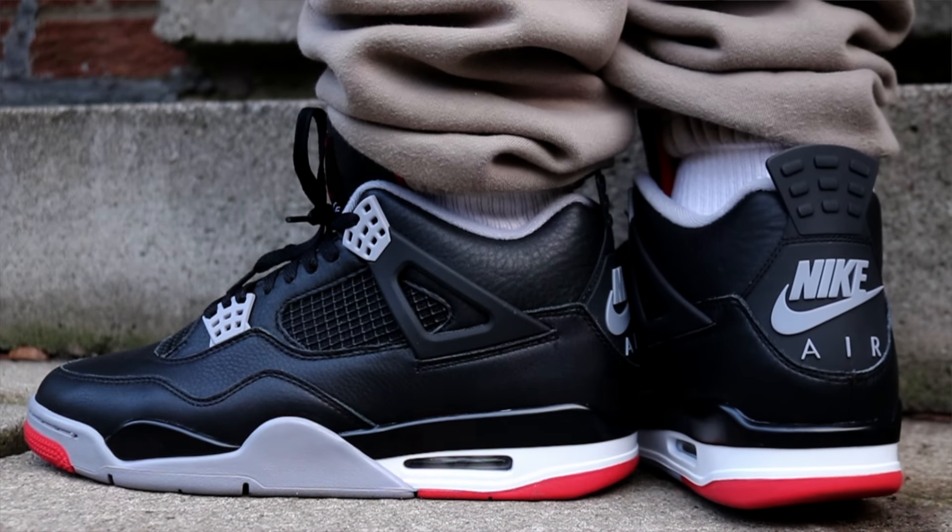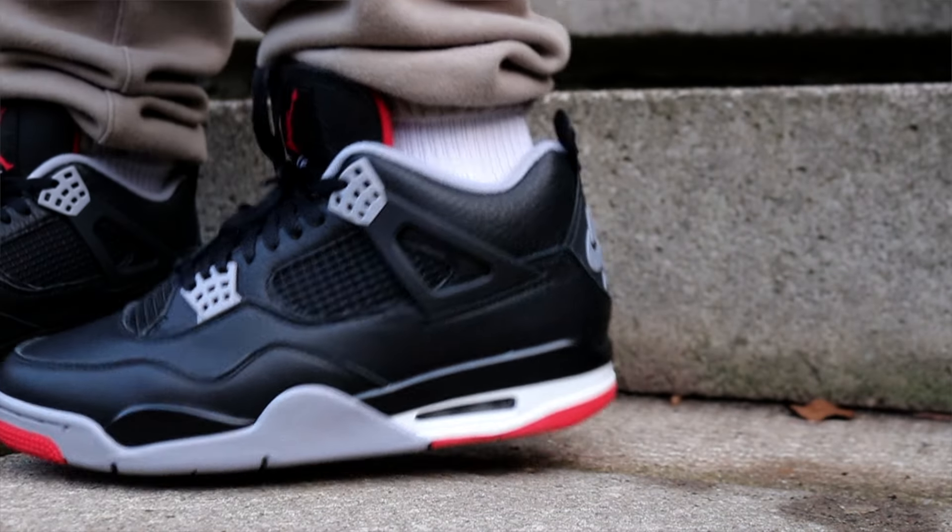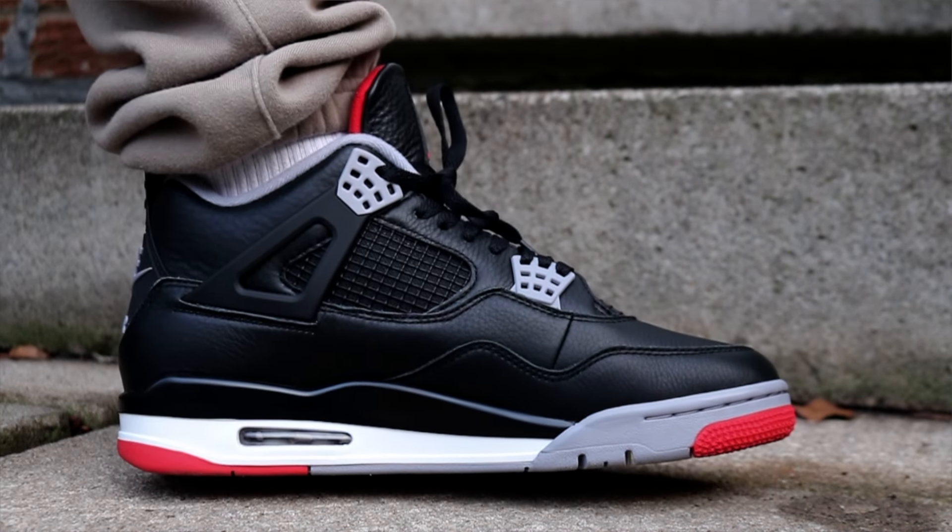One of my recent favorites are actually the Reimagined Bred fours. I know a lot of y'all are gonna get on me for this. The 2019s are obviously the classics - you can't really top those. But one con about the 2019s, as beautiful as they are, the upkeep is pretty, pretty heavy. You gotta kind of take care of them a lot, and one thing is they crease pretty badly. So that's the only thing about the 2019s that I don't like.